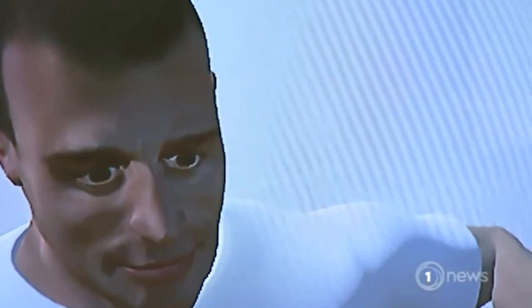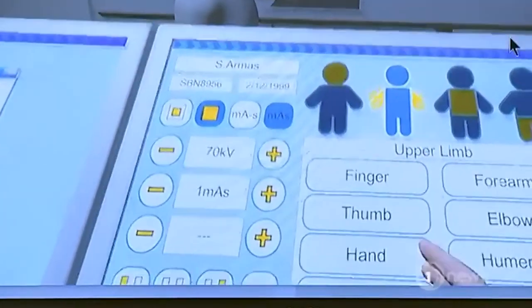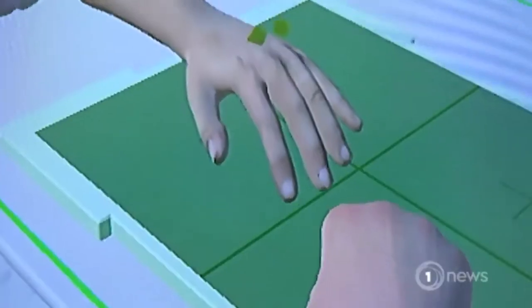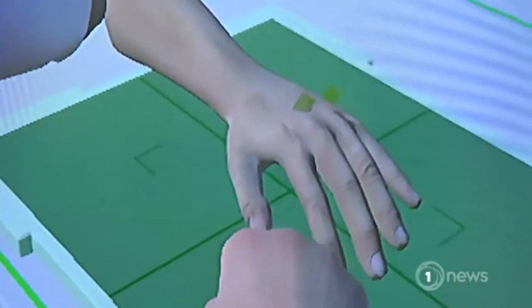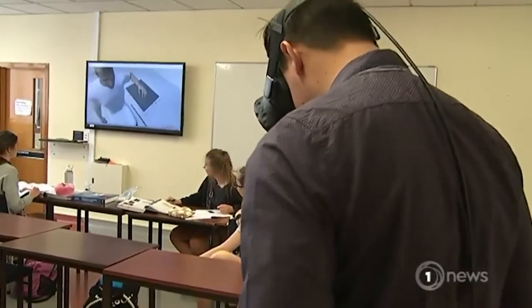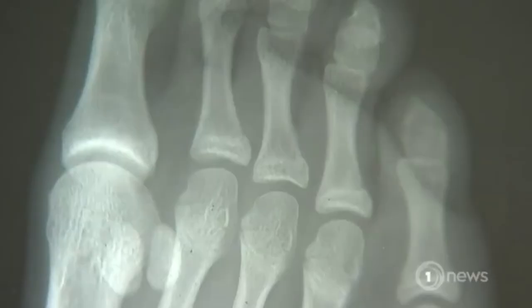Meet Samuel — a virtual patient used for training today. Usually it would be too dangerous to X-ray unnecessarily, as radiation is quite dangerous, so students need to be technically competent before going into a real hospital environment. But using the headset and a healthy amount of coaching, even a novice can be taught to produce a passable X-ray.